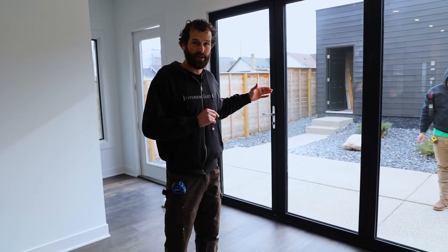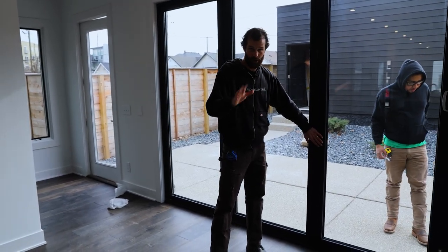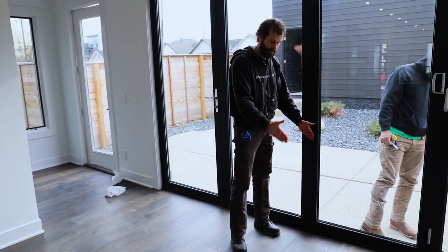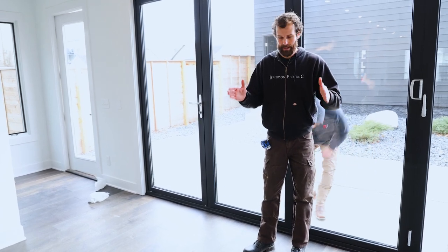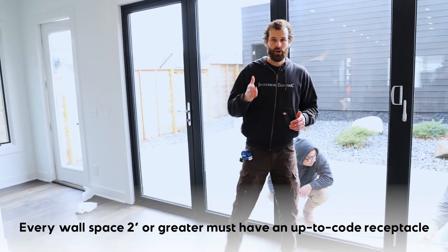Now we're going to get into lots of exceptions. One: if you have fixed panels — actually right over here, take a look at this — fixed panels and doors. This entire wall right here is movable, and because all of these panels move and none of them are fixed, this is not considered wall space. If these two center panels were fixed, there would be no way to locate a receptacle in or on them. So the code would require a floor receptacle within 18 inches of the wall. Every fixed wall space, two feet or greater in the living space, must be served by a receptacle outlet that meets the code requirement.